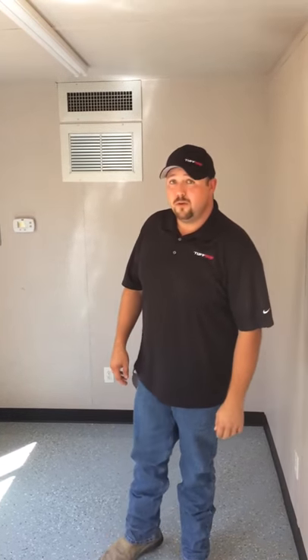Rick Jones, I'm the salesman here with Toughbox Containers in Tulsa, Oklahoma. We want to take a few minutes to show you one of our 40-foot full offices.